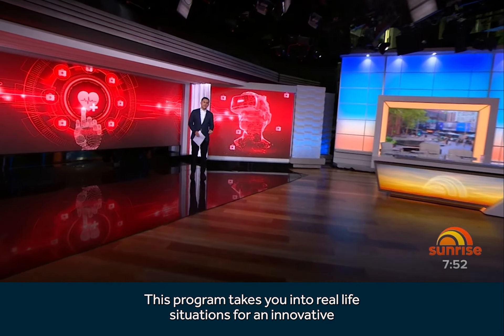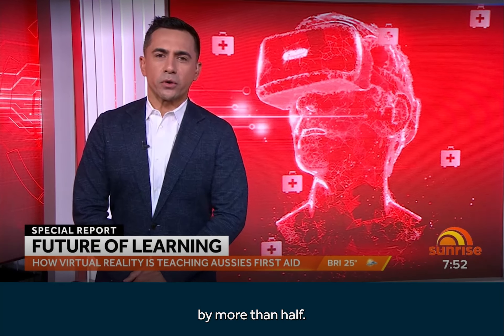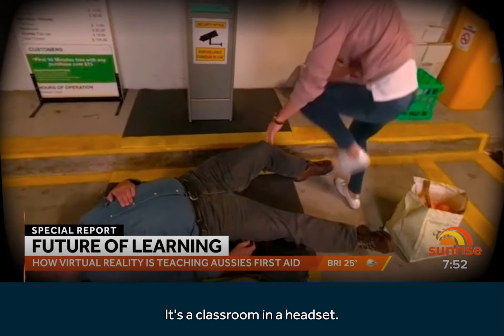This program takes you into real-life situations for an innovative and immersive experience, and it reduces the time it takes for CPR and first aid courses by more than half. It's a classroom in a headset.